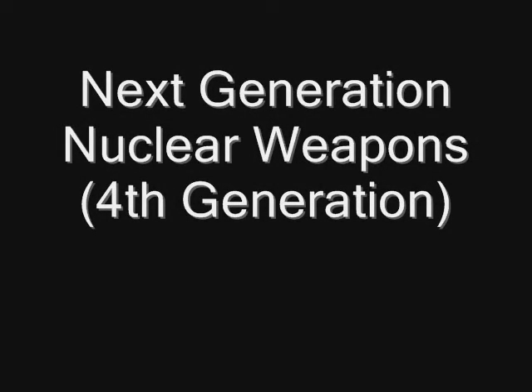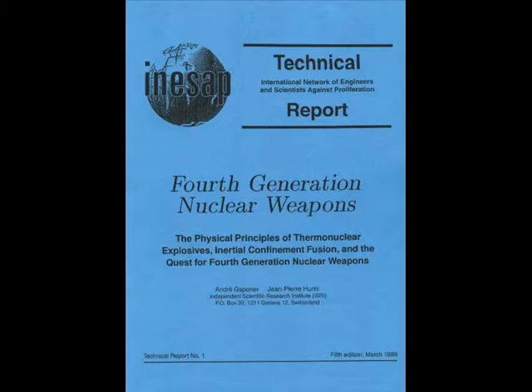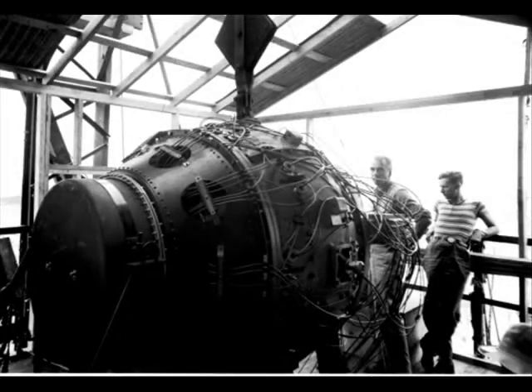Next Generation Nuclear Weapons. This video is intended to provide as much information about the fourth generation of nuclear weapons. But in order to understand this next generation, it is important to explain the previous generation of weapons to provide context for the advantages of fourth generation nuclear weapons.